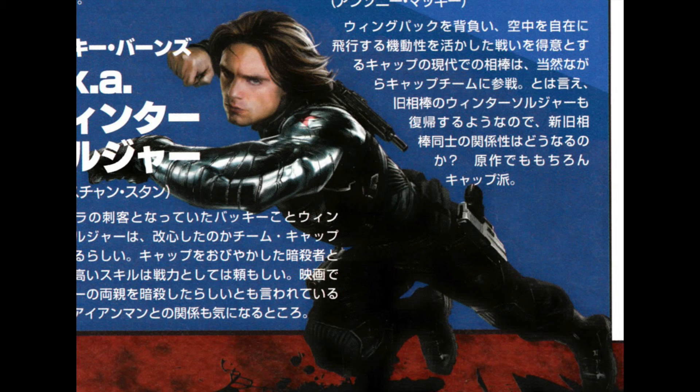You also get your first look at Bucky in his Winter Soldier costume. You can't really see much, but I think they textured the armor a little bit differently. I believe he doesn't have his mask anymore, but he looks like he'll be a little bit more armored than usual — gun-wise, I mean.